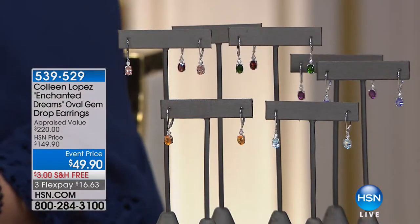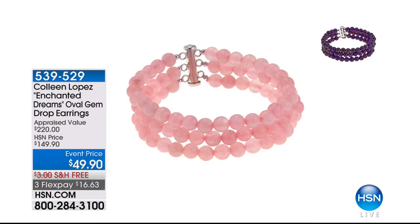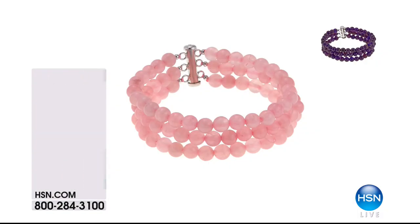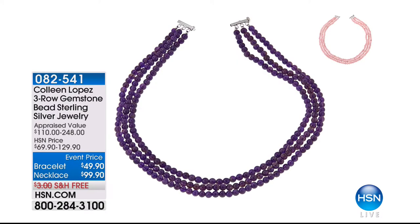Thank you for your calls. We are going to be continuing right along here. Coming up this hour we have more goodies to share with you. Here is a really neat bracelet — it's a layered look. You get the look of three; well, it is three bracelets essentially in one. And it's a choice between rose quartz or amethyst.